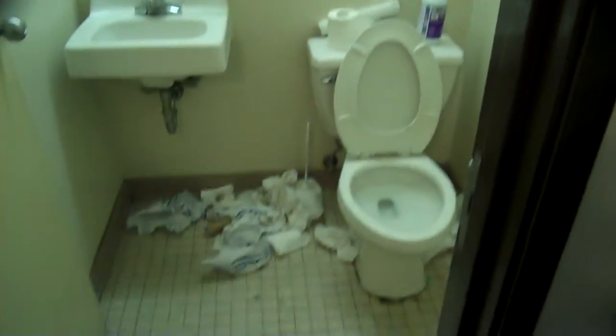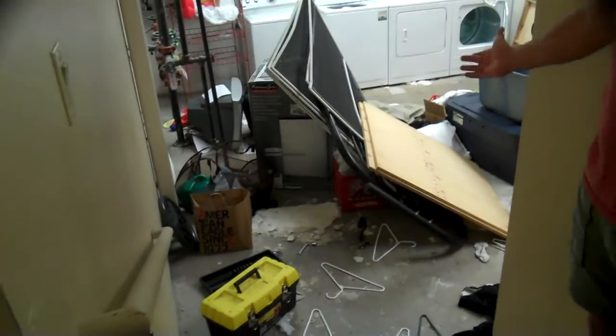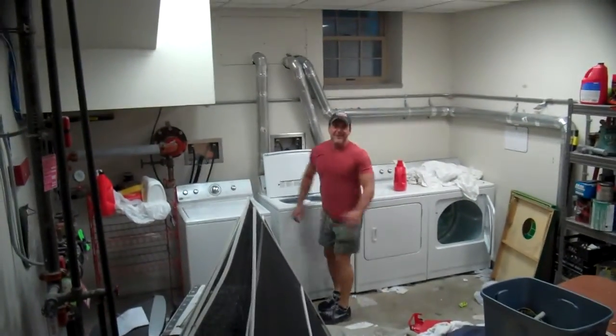This bathroom right here is kind of a resemblance of how the house was when I first found it. Here's the laundry room — it's very convenient. You don't dump your laundry as you're trying to get over to change it. I can understand how this is very, very convenient.